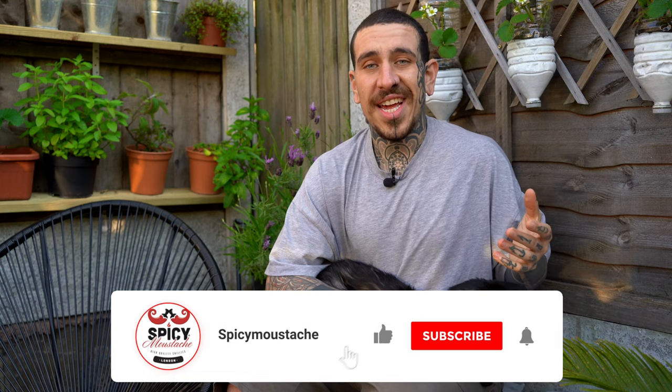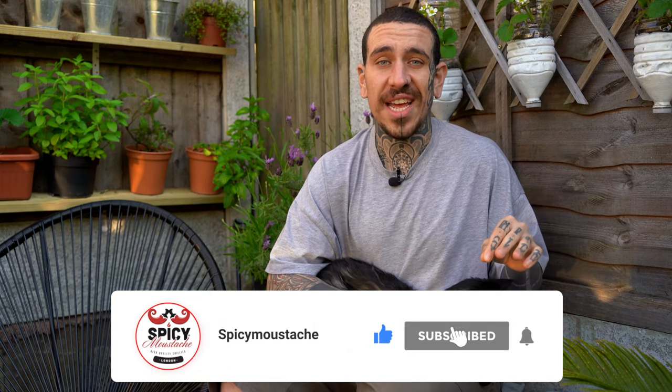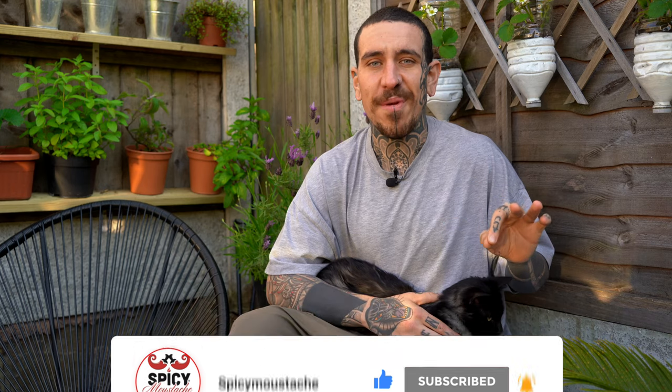I hope you liked today's video. If so, please subscribe to my channel and turn on the notification setting so you can be notified every time I post a new video. I'll see you next Friday for a new episode. Thank you so much for watching!